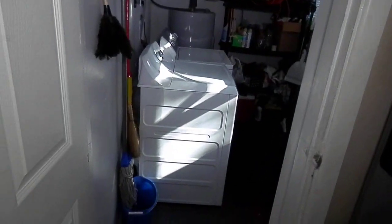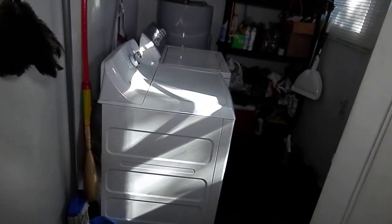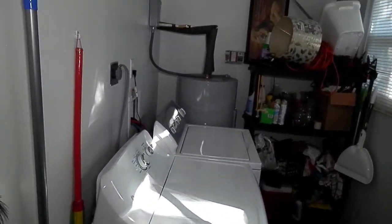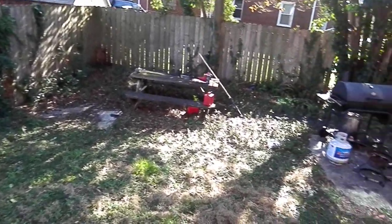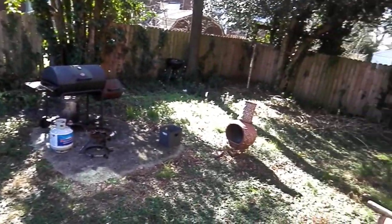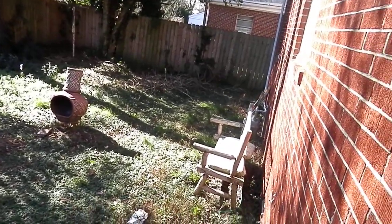Out this way is your washer and dryer room, very nice and separate right off of the kitchen. It has an electric hot water tank. And now to the backyard — not a large one, but it's very nice, cozy, really nice for a Norfolk home.